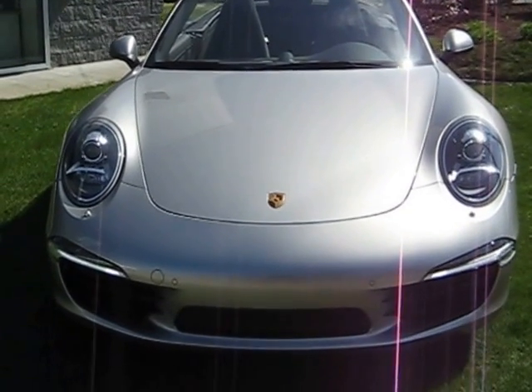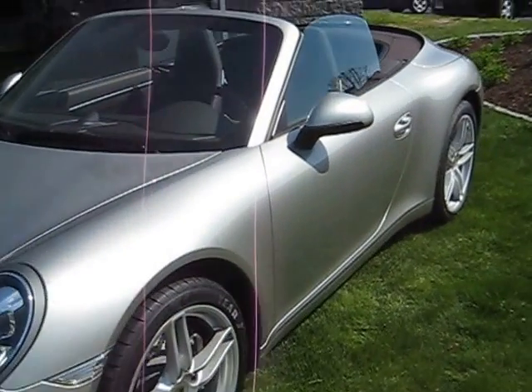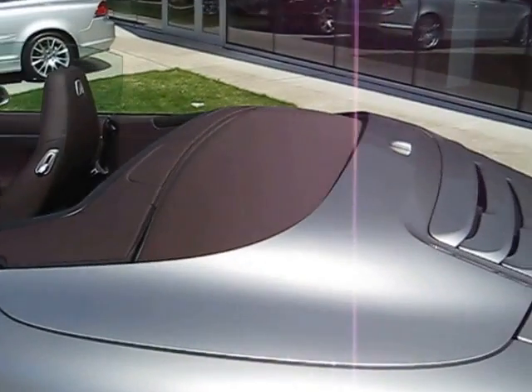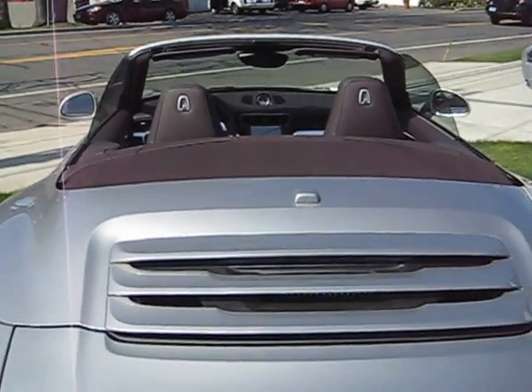Hello Stuart, this is Tony Montemurno from Porsche of Fairfield. I'm shooting that video I promised you, in order to give you a better view of the Espresso interior of this Platinum Silver Espresso interior Carrera.